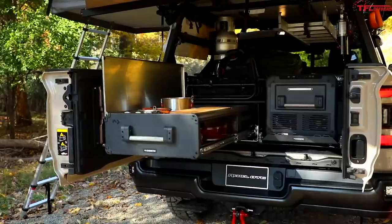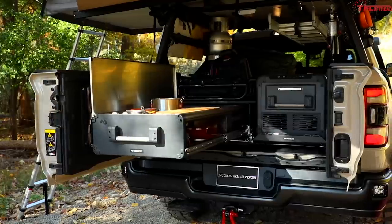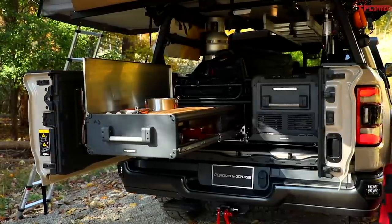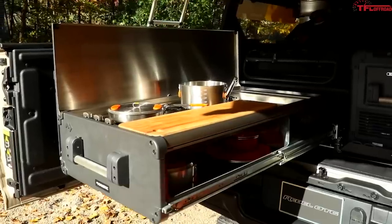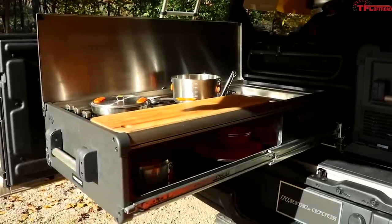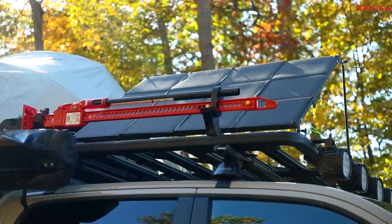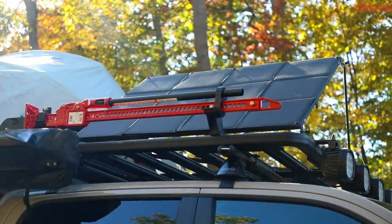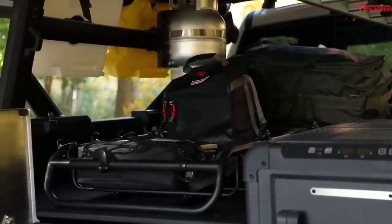The rear bed on this truck is where most of the overlanding gear comes into play. A bed rack allows for a rooftop tent to be attached and for all of the camping essentials to be packed in, including a battery-powered cooler, a kitchen unit with a gas-powered stove, and an onboard water system. An external rack above the cab has also been fitted to allow for additional storage for tools and equipment.